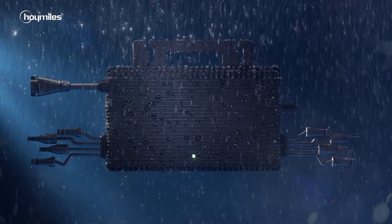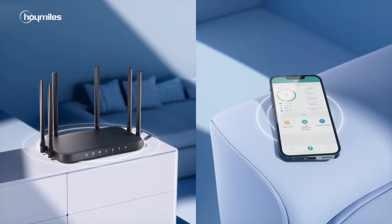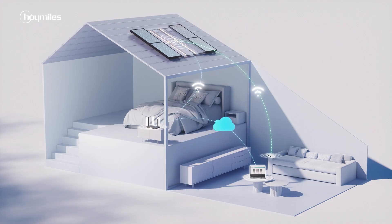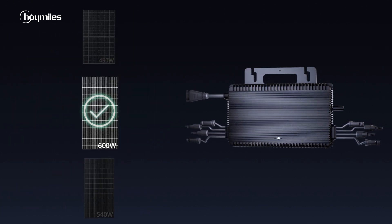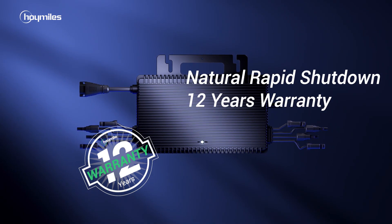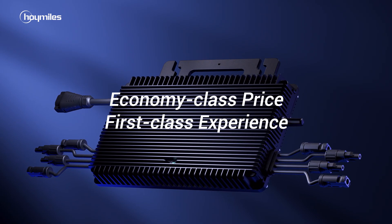Resistant against water and dust, your system will always hold up. It keeps you online day and night, so you'll never get lost with your solar data. Compatible with all kinds of routers and mainstream PV modules. Rapid shutdown compliant and covered by an extensive 12-year warranty. Economy class price, first-class experience.